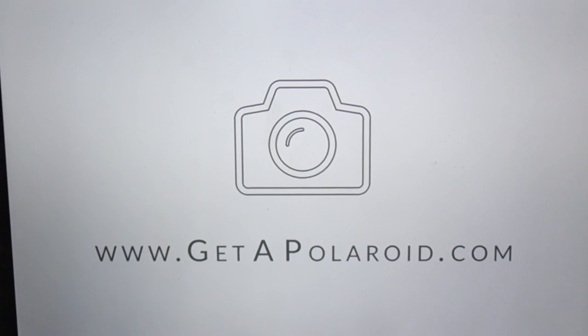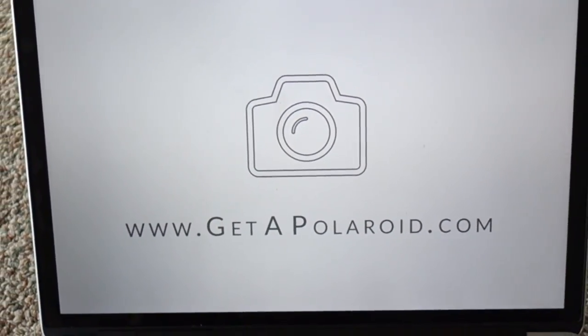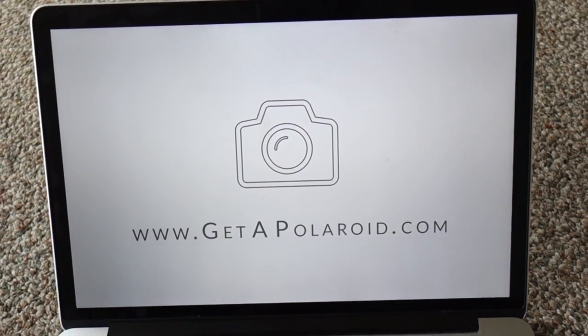Welcome to getapolaroid.com. You've come to this site because you probably want to get a Polaroid. That's good, because just like the website name promises, that's exactly what you're going to learn.